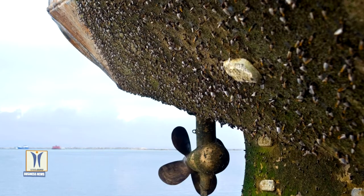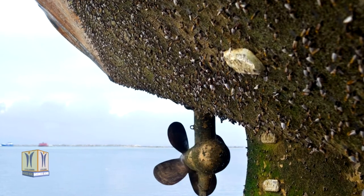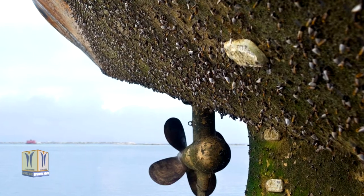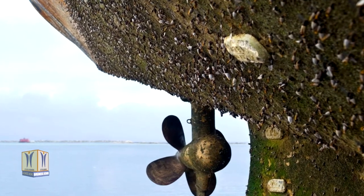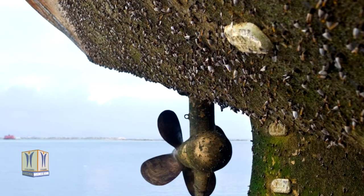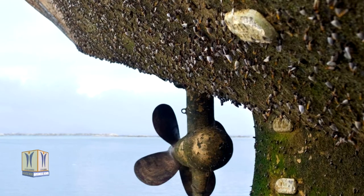Accumulation of biofouling such as tubeworm or barnacles can impact the performance of speed logs, sonars, and other hull-mounted sensors while promoting corrosion. The long-term buildup of fouling increases the frequency of a vessel's dry docking operations for further hull cleaning, additional anti-fouling coating replacement, or even hull repair.